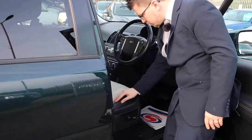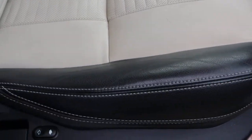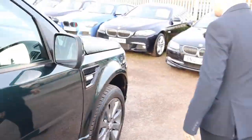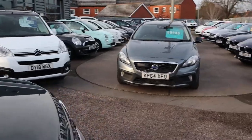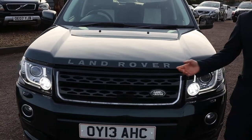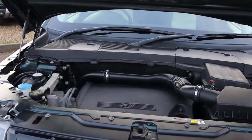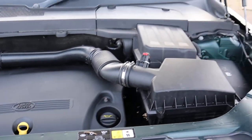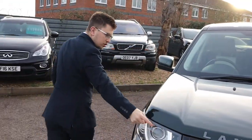Electric seat — that's in great condition. Let's pop that bonnet. All very clean engine bay. Gorgeous headlights.